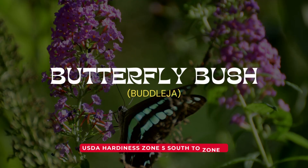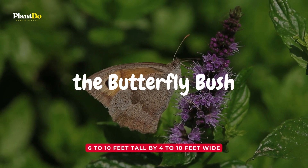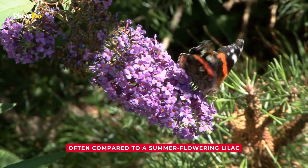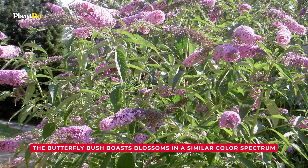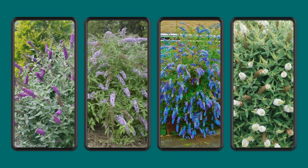Number 2: Butterfly Bush. Next up is the summer sensation, the butterfly bush. Often compared to a summer flowering lilac, the butterfly bush boasts blossoms in a similar color spectrum — shades of purple, lavender, blue, pink, and white.